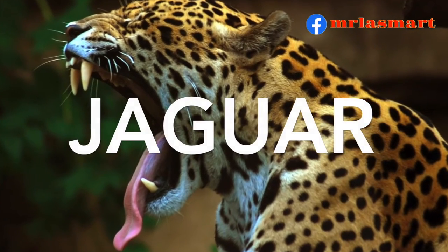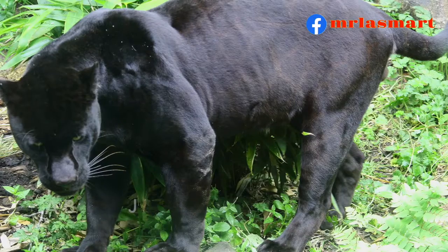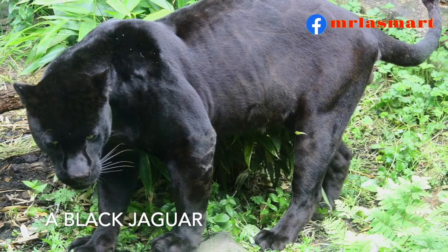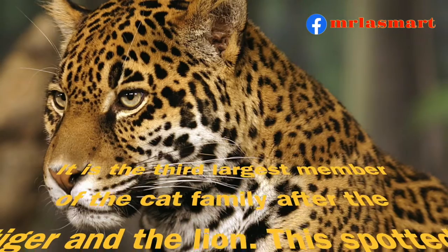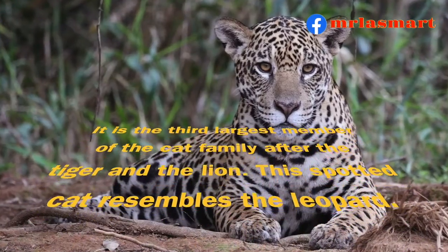Jaguar. It is the third largest member of the cat family after the tiger and the lion. This spotted cat resembles the leopard.